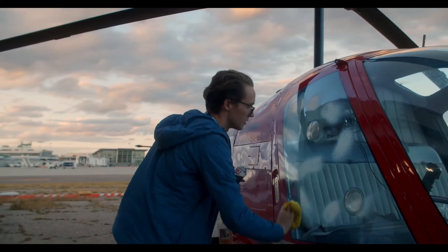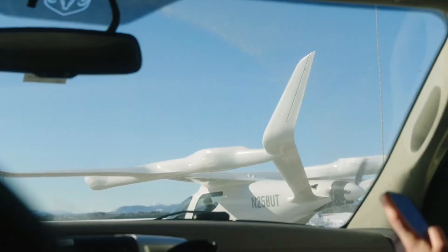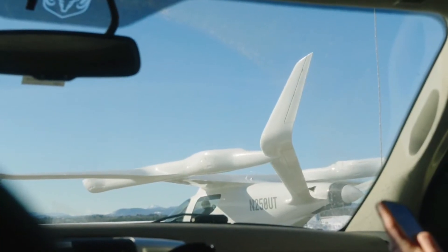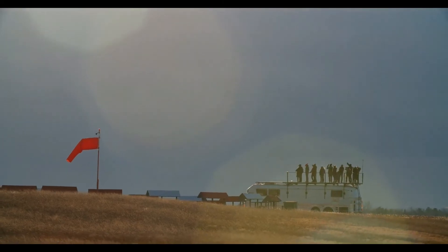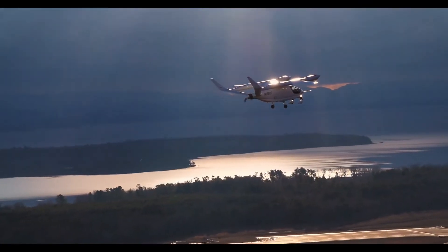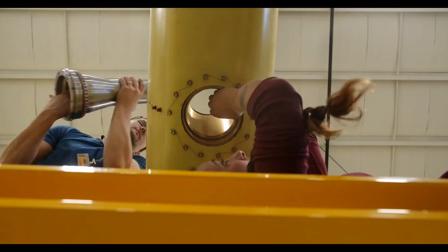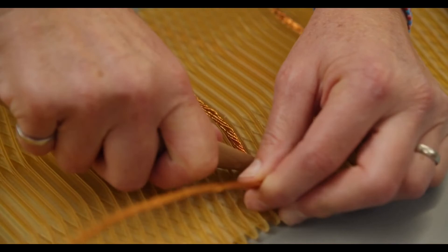The electric aircraft has a range of approximately 463 kilometers and can cruise at a speed of up to 270 kilometers per hour. United Therapeutics, an American biotechnology company involved in the development of artificial organs, is the launch customer of Alia. The company aims to use the aircraft for the distribution of human organs.